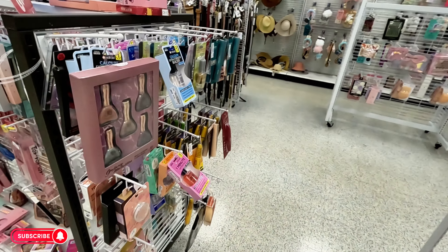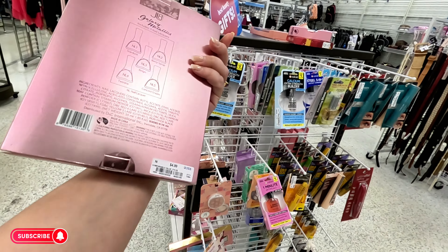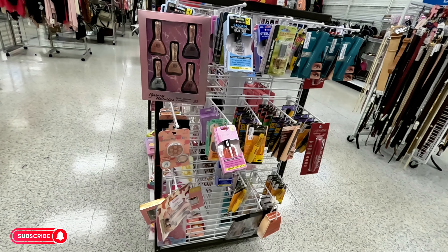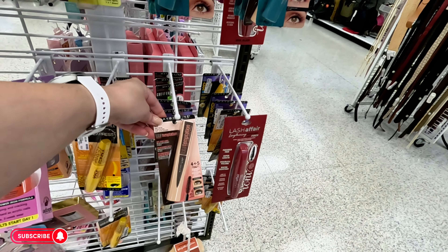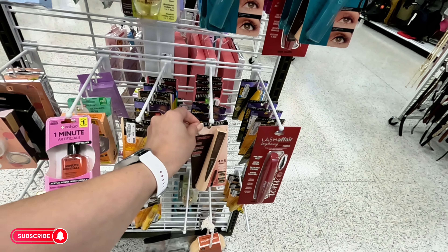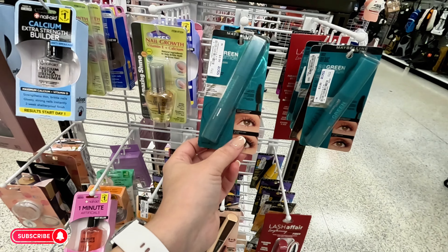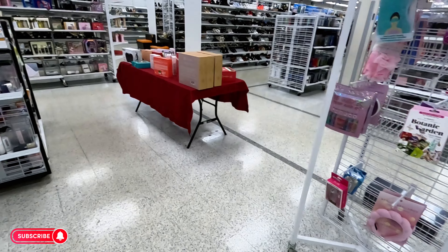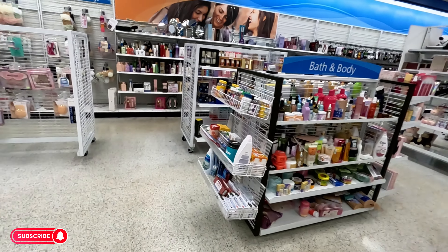They have nail polishes for $4.99. Some more Maybelline mascara for $3.99 — Total Temptation mascara $3.99, and the Green Edition also $3.99.